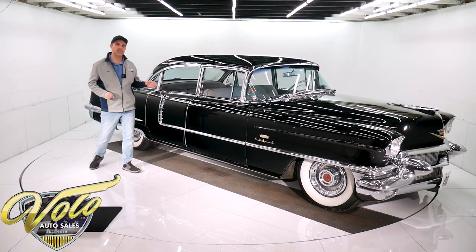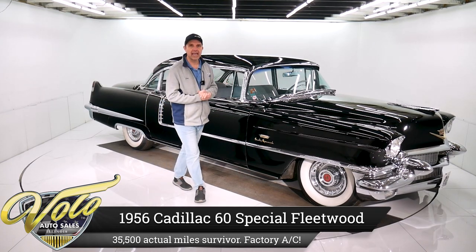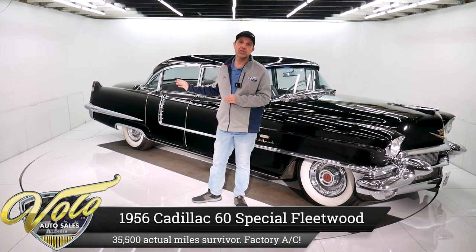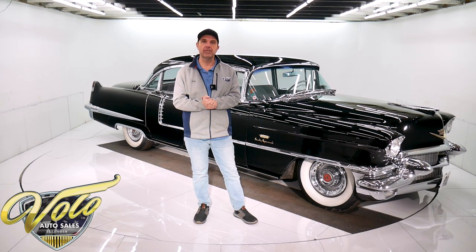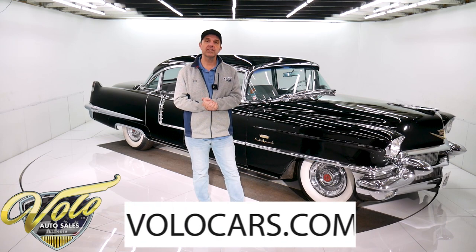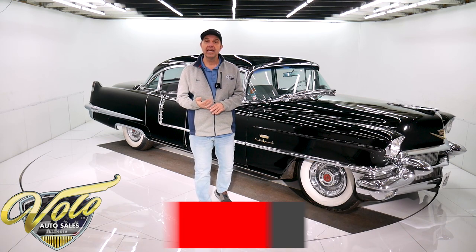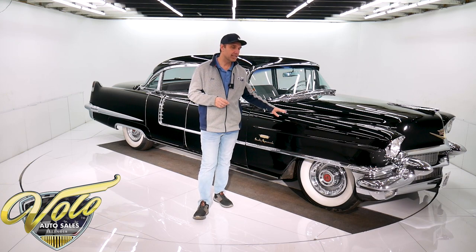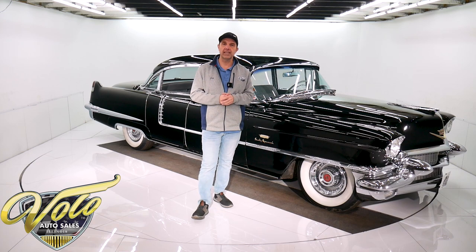We've got a 35,000 actual mile Survivor Fleetwood Cadillac with factory air conditioning. It's a 1956 Cadillac Series 60 Fleetwood. Go to volocars.com — that's where you'll get all the specs, photos top to bottom, and the pricing on this car and a few hundred other collector cars that are all for sale.